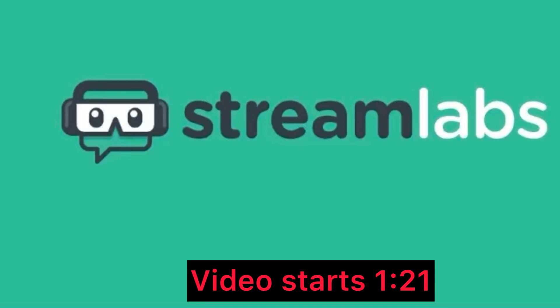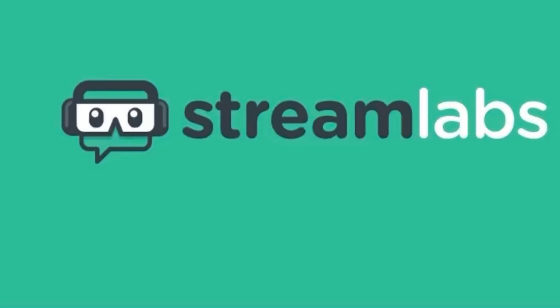Welcome back to another video. Before I start today's video, I'd like to talk a little bit about Streamlabs. Streamlabs is an app or website that allows you to multi-cross stream, meaning if you are trying to stream on YouTube, you can also stream on Twitch and Facebook and other apps at the same time, which means your channel will grow a lot faster because more viewers will see your stream.